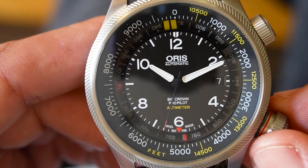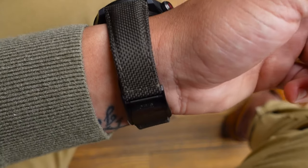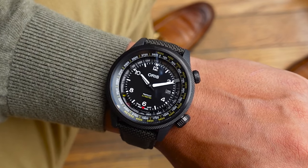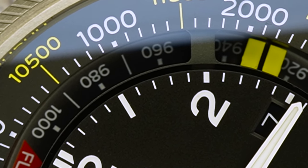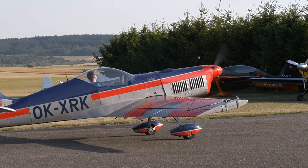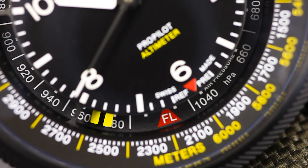Even though the watch is large, the standout complication is a mechanical altimeter — a rarity in wristwatches, or should I say, the only watch in the world with this complication. This feature is paired with a barometric pressure display that serves both its designated aviation purposes and works as a weather trend indicator.